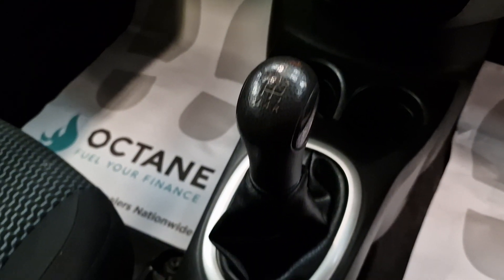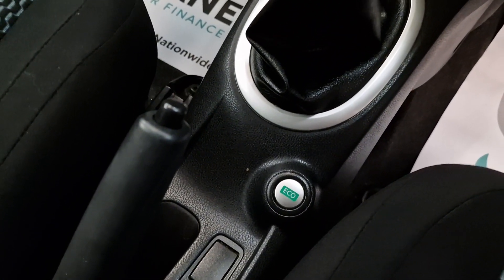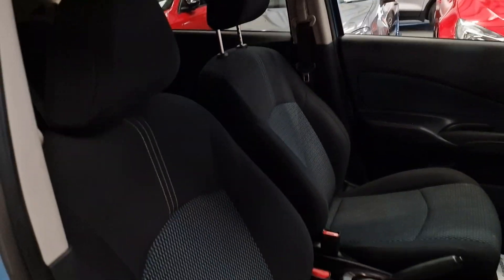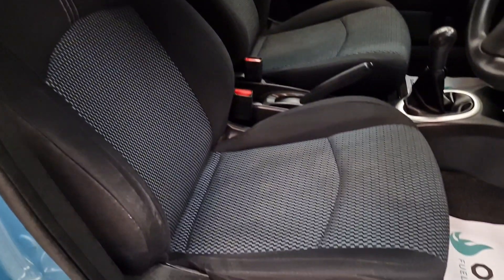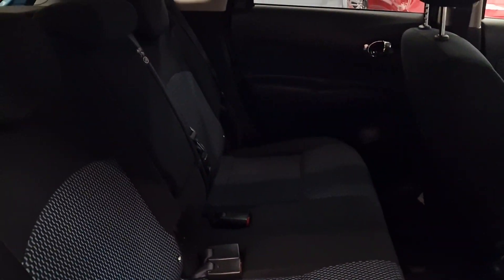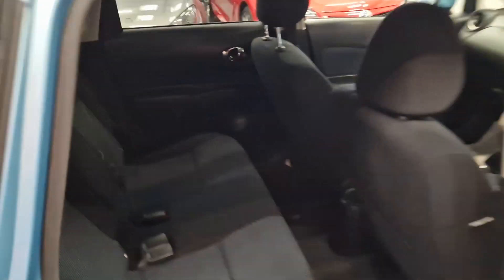5-speed manual gearbox, you've got the heated front screen, air conditioning, and also the eco button down the bottom there. Full cloth interior — nice and spacious with loads of legroom in the back. Good-sized boot as well, and it's got ISOFIX, which is another nice feature.